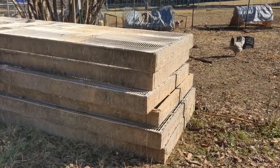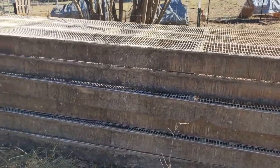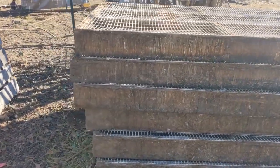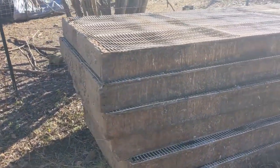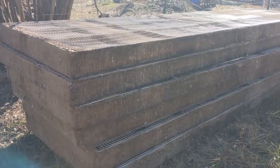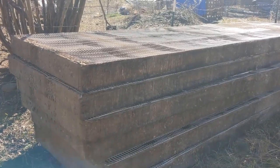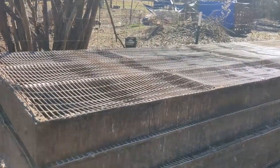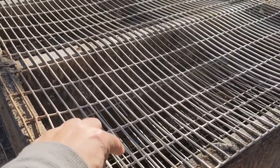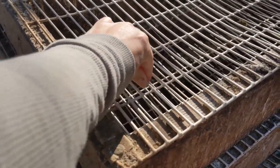Wow, guys. I am so grateful right now. We got these yesterday. It's not so important what they were as to what they will become. Got a super great deal. These are very solid, pressure-treated 2x6s with a very, very sturdy coated wire.